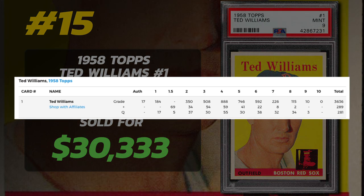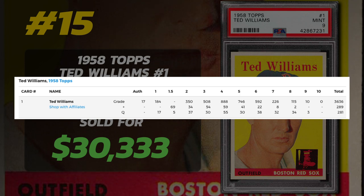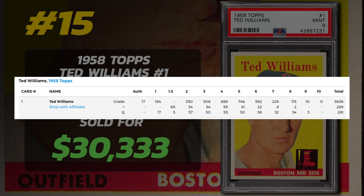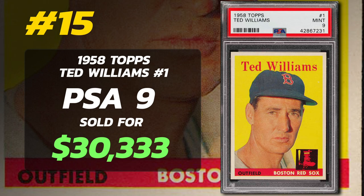Out of the 4,206 1958 Topps Ted Williams cards graded by PSA, none are Gem Mint 10. Remarkably, only 10 cards are PSA 9 and 115 are graded PSA 8 near Mint to Mint Condition. PSA 8 examples currently sell for around $3,800.